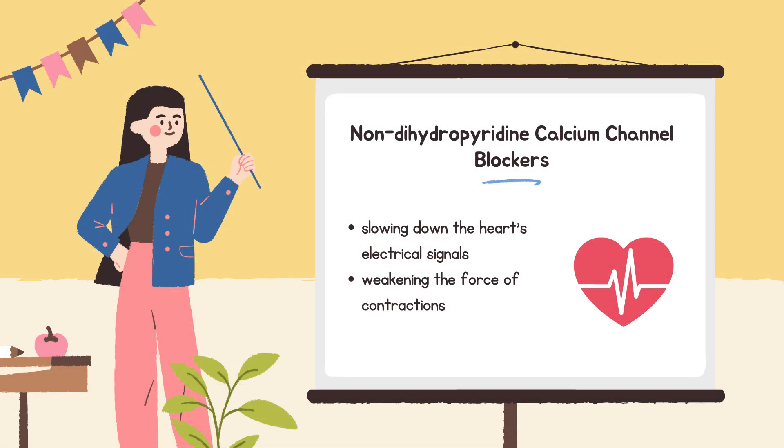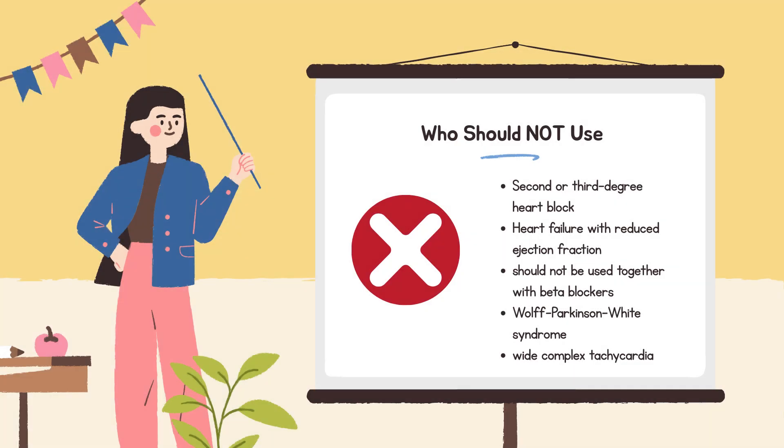Non-dihydropyridines, like verapamil and diltiazem, mainly act by slowing down the heart's electrical signals and weakening the force of contractions. Because of this, they can lower cardiac output, cause or worsen bradycardia, and should be avoided in people with second or third degree heart block, or heart failure with reduced ejection fraction. Non-dihydropyridines should not be used together with beta blockers, as this can severely slow the heart. People with Wolff-Parkinson-White syndrome or wide complex tachycardia should not receive verapamil or diltiazem. Rarely, gingival hyperplasia — overgrowth of gum tissue — may occur.